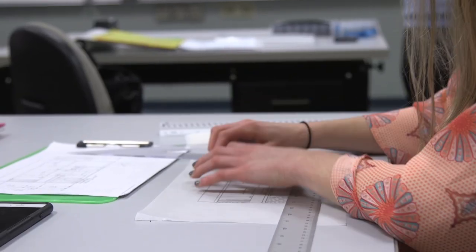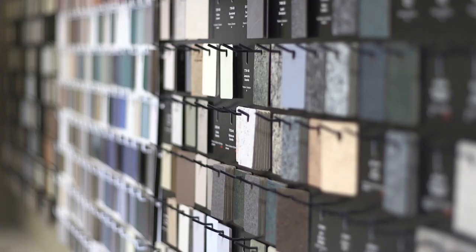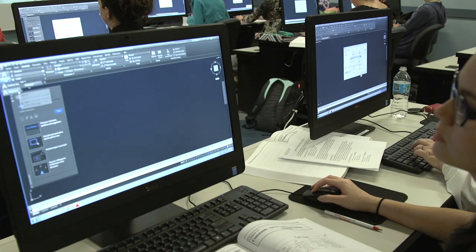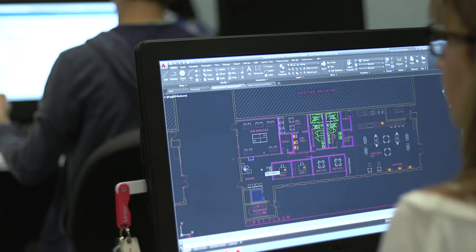Day one, you start hand drafting. You get your tools, you learn how to read a floor plan, start drawing a floor plan, you learn color theory. Then as we move from there, you go into AutoCAD, which is always like a big milestone, taking what you learned in hand drafting and how to put it on the computer. Then we take it into 3D and they learn how to do 3D modeling in SketchUp or Revit.